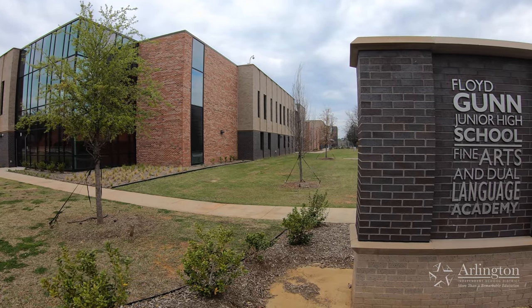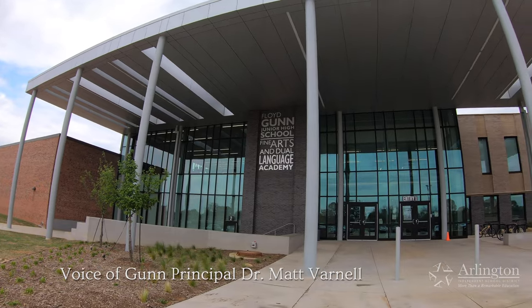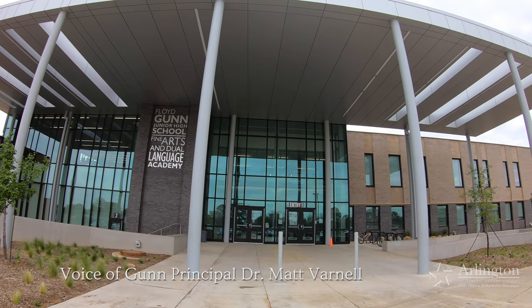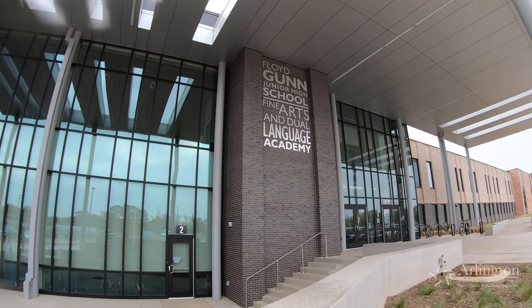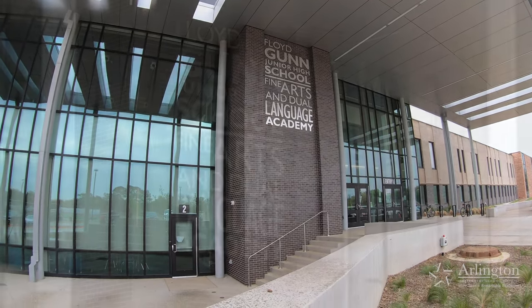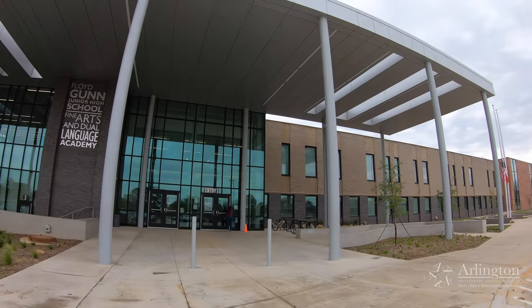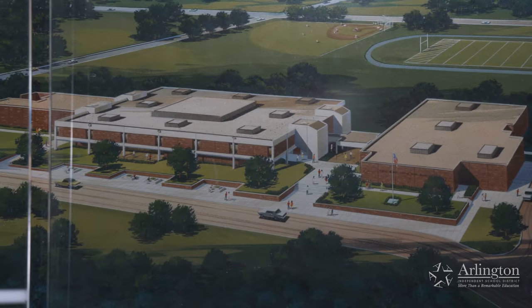Gunn Junior High is 50 years old and it's new again. The address hasn't changed, but thanks to the 2019 bond, everything about the building has. After nearly three years of construction, Gunn — now named Gunn Junior High and Fine Arts and Dual Language Academy — kicked off its 50th year in a facility that looks very little like it did in 1972.